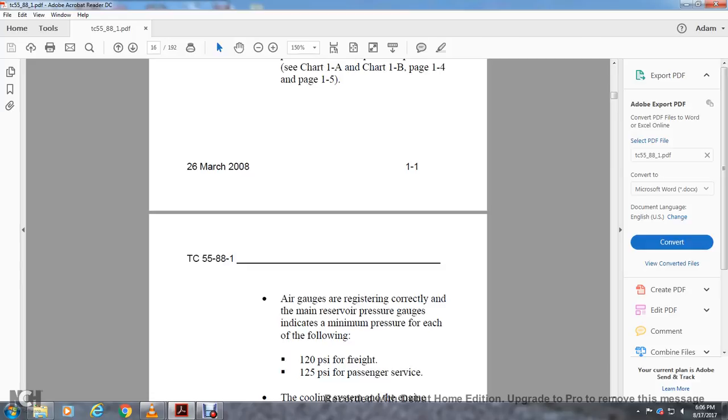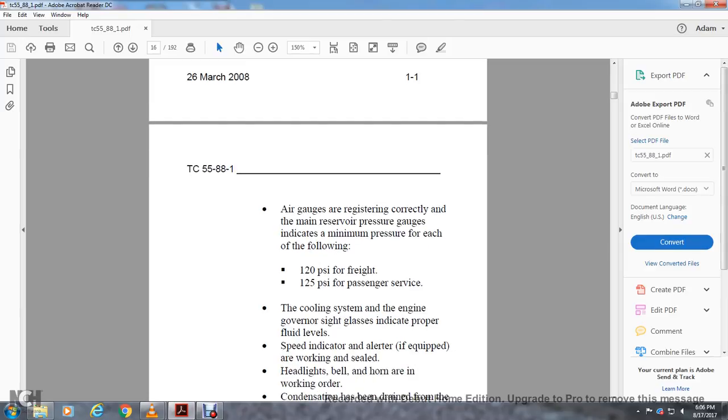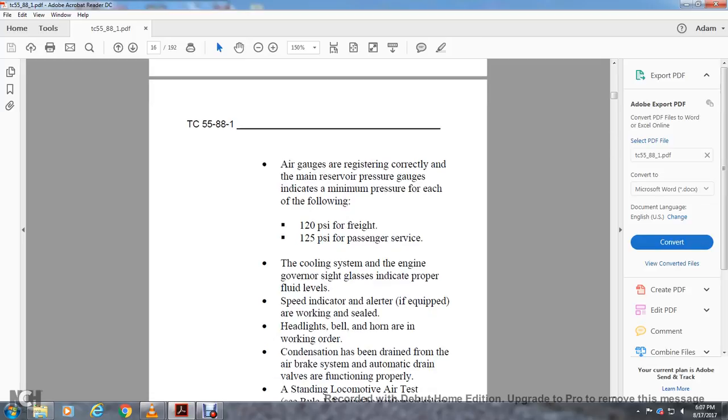Air gauges are registering correctly and the main reserve pressure gauges indicate minimum pressure: 120 PSI for freight and 125 PSI for passenger service. The cooling system side glasses indicate proper fuel level and speed. The indicator alert, if equipped, is sealed. Headlights, bells, and horns are in working order. Condensation has been drained from the air brake system and automatic drain valves are functioning properly.